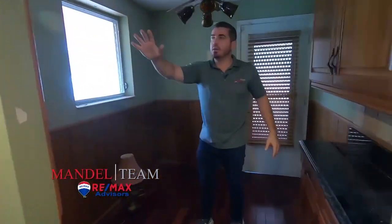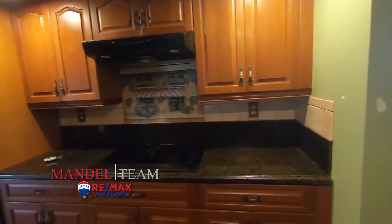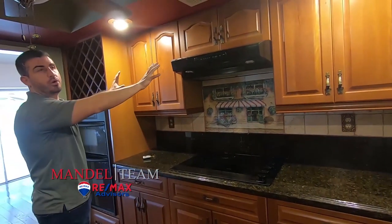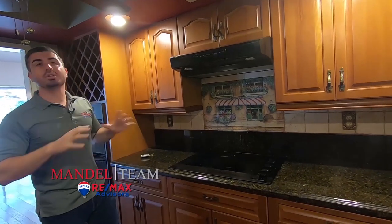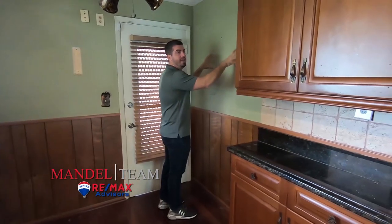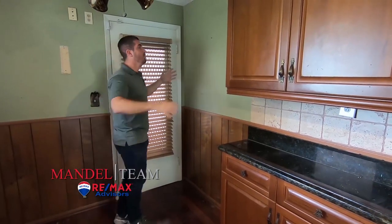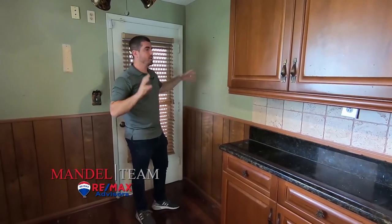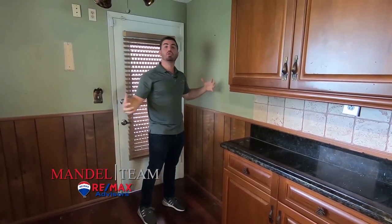We're thinking a pantry over here and more cabinets on this side to replace what we lose when we open up the wall. Then this is going to be a giant island open to that front family room — so when you walk in you walk into a big great room that feels very open. It's going to be a really modern kitchen. On the other side of this wall is the laundry room, so we're going to cut through it to give you direct access, which will also increase the square footage of the house.